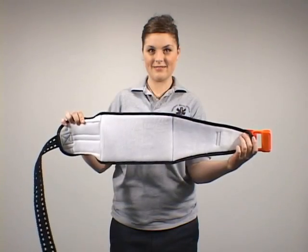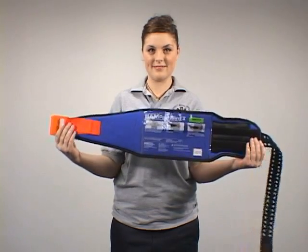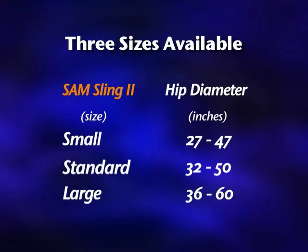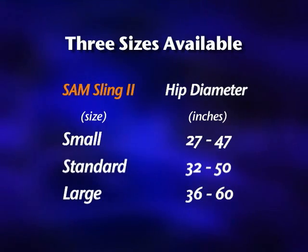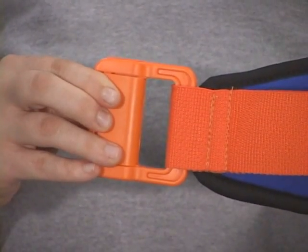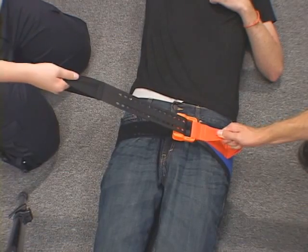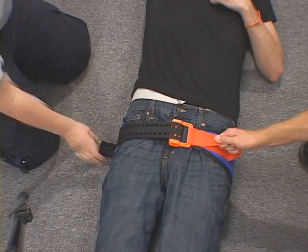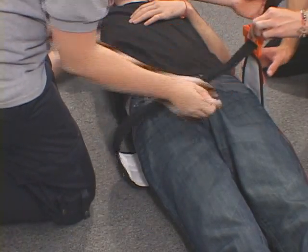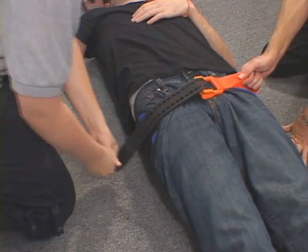The SAM Pelvic Sling 2 is a lightweight, durable, and effective force-controlled circumferential pelvic belt. It is available in three sizes — small, standard, and large — with the standard size fitting 98% of the adult population. It is the only pelvic belt or binder to feature a patented buckle designed to engage when the correct, safe amount of constrictive force is applied. This buckle cannot be over-tightened, providing an added measure of safety when the sling is applied on scene by all levels of trained EMS personnel.